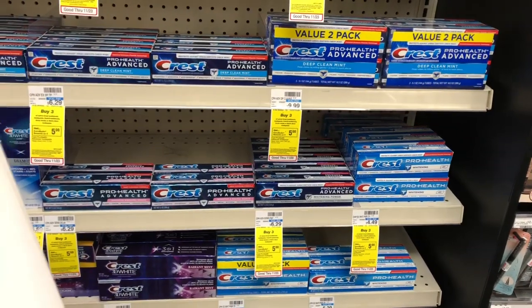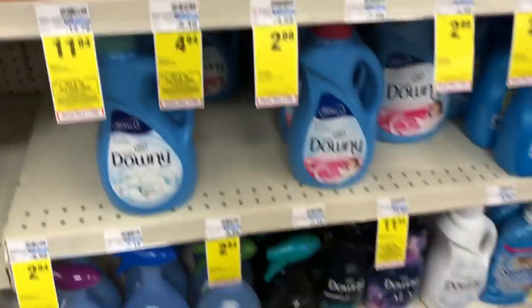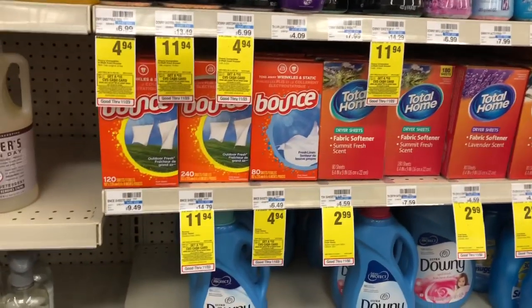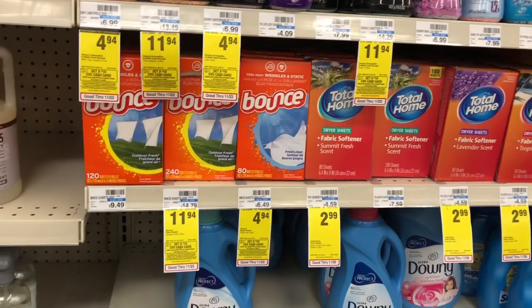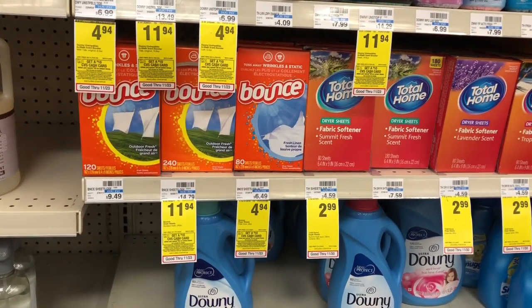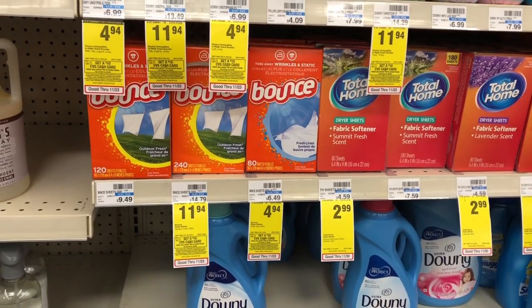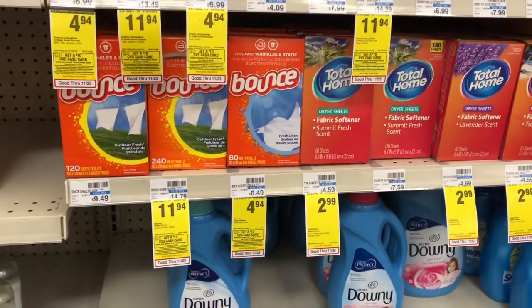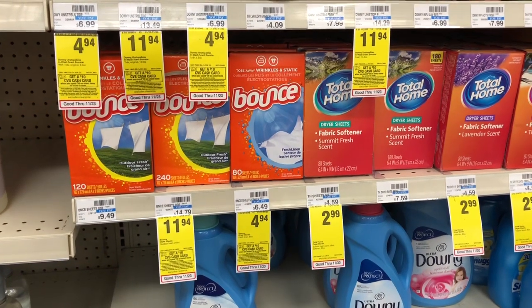You're also going to pick up the Bounce dryer sheets or the Downy Wrinkle Guard, which are going to be on sale for $5.94. Grab one and use one of the $1 off one coupon coming in our P&G inserts. Roll the $5 in Extra Care Bucks from your previous transaction. You're going to pay $5.92 but get back $5 in Extra Care Bucks. That's everything with the $10, $15, and $20 a week budgets.